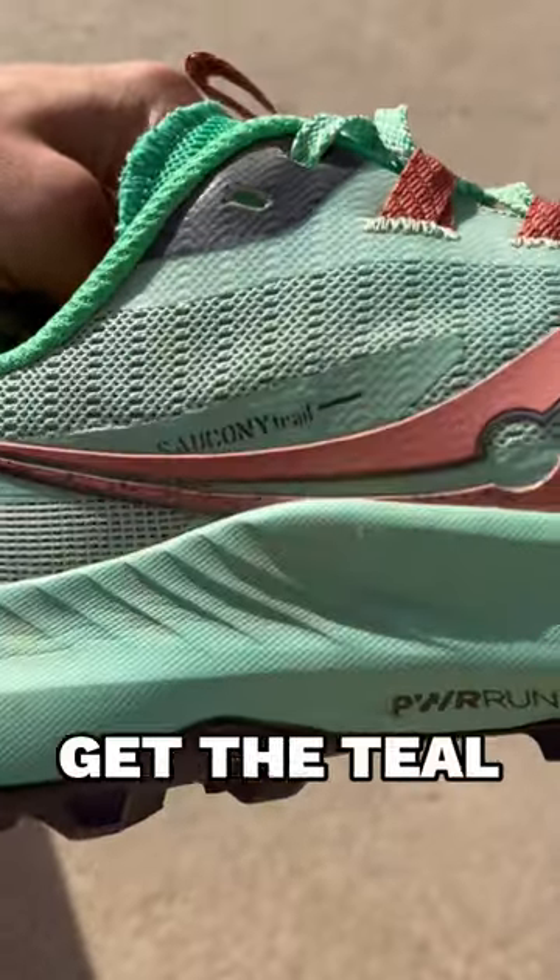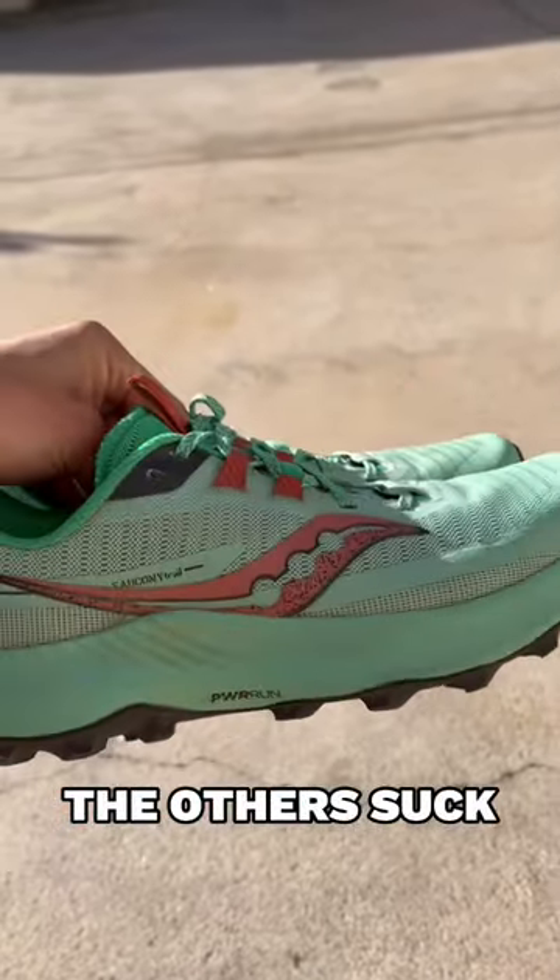First, the things that I like. The look. This color is a full scent — the teal is the best color. Don't waste your time looking at the others.